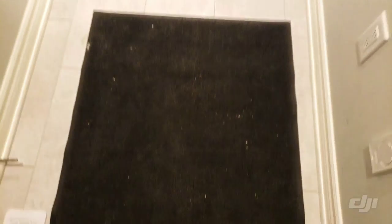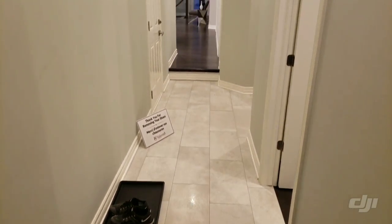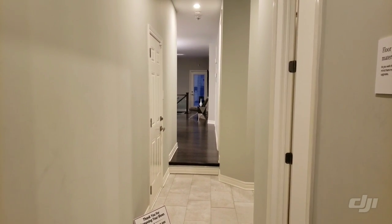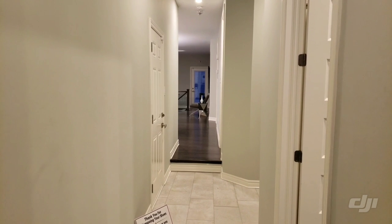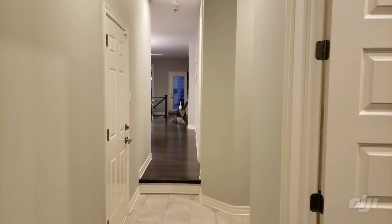This is the foyer of the bungalow. The very first thing when you enter a house is the foyer. Usually foyers have the closet at the entrance, but for this one they have it somewhere near the powder room, which is nothing but a half washroom.